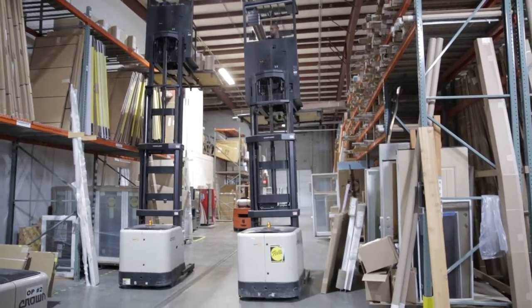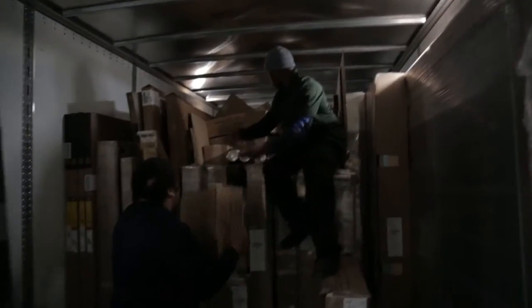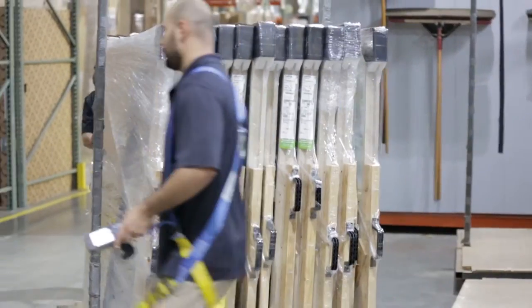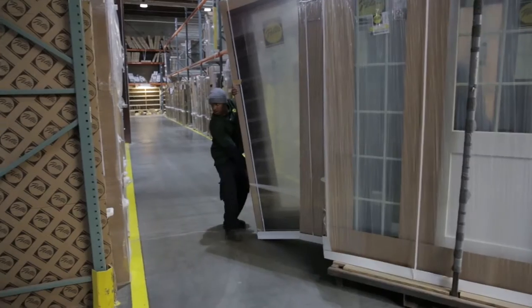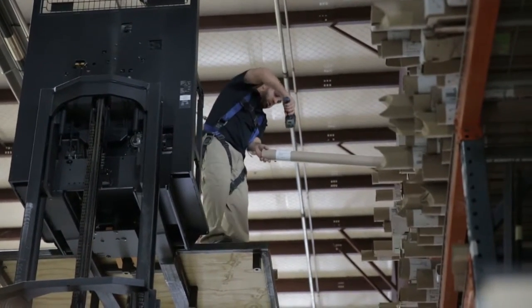The Pella Omaha warehouse team includes four delivery drivers, five warehouse and delivery assistants, and one warehouse lead. We come in the mornings, get the deliveries out on the road, get products staged for installers and our finishing department, then we'll pull and stage our deliveries — the products for the next day — and get those loaded.